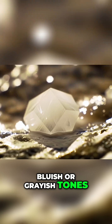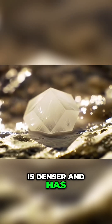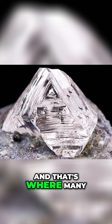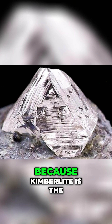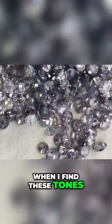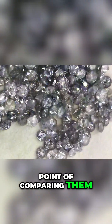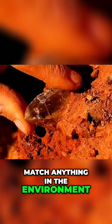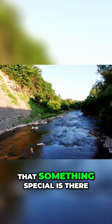Blueish or grayish tones, especially if the rock is denser and has an altered appearance, can indicate kimberlites — and that's where many people get excited, because kimberlite is the rock that carries diamonds to the surface. When I find these tones, I always make a point of comparing them to the surrounding soil. If the color doesn't match anything in the environment, it's a strong sign that something special is there.